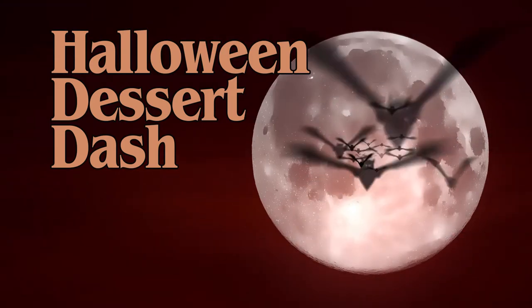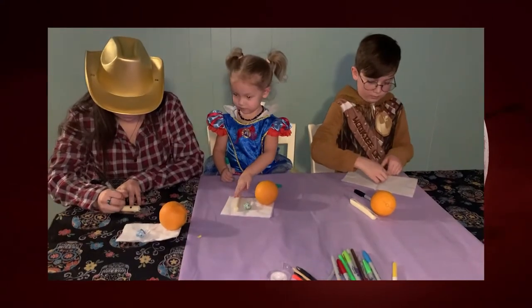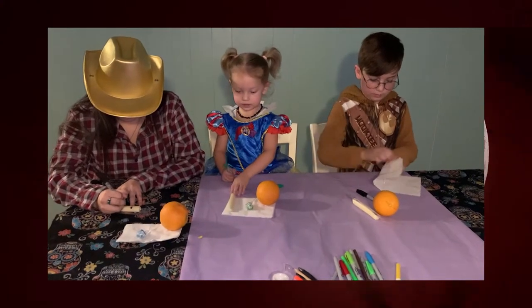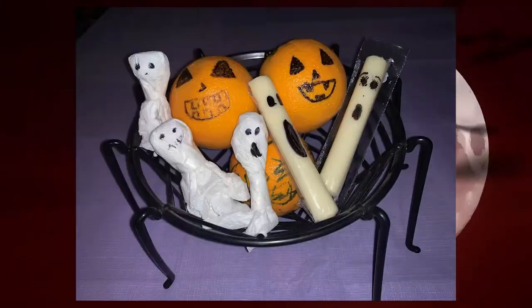Instead of stocking up on candy treats, make your own spooky themed desserts. Make ghosts out of lollipops, marshmallows, or string cheese. Oranges can be made into jack-o-lanterns. With just three ingredients, you can make tasty witch hats. And don't forget to make caramel apples.